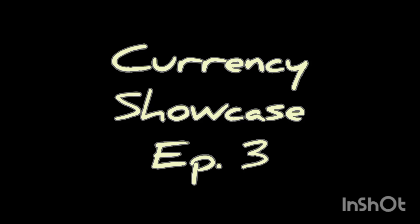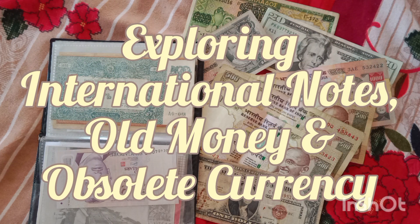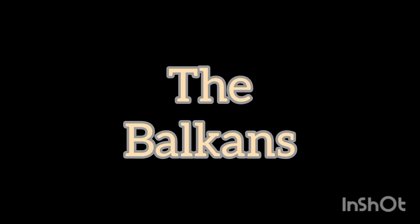Welcome to Old Currency Showcase, Episode 3. We look at old currency notes — obsolete and otherwise strange notes that we find. Today we'll go to the Balkans.